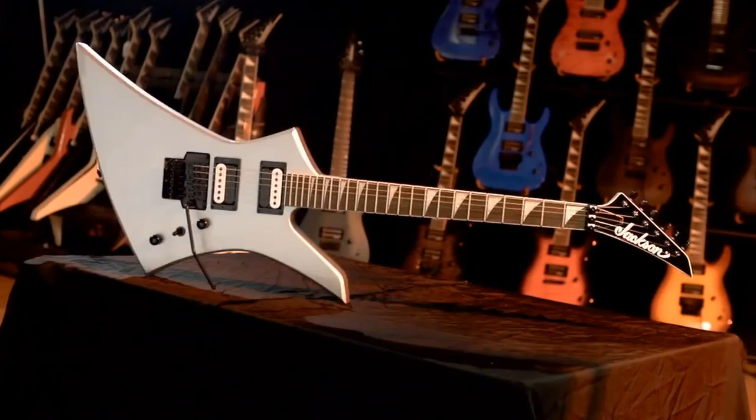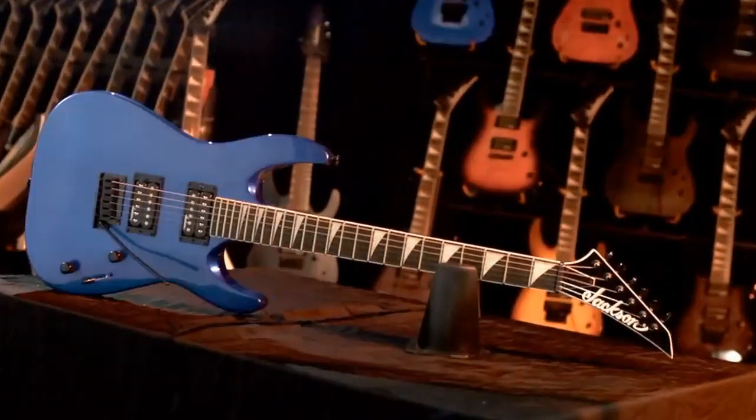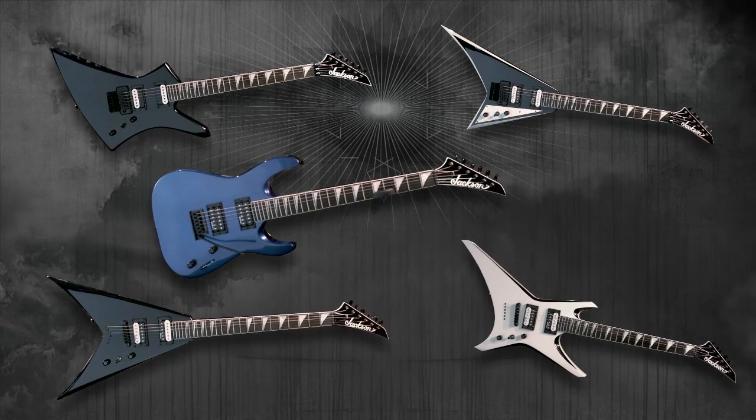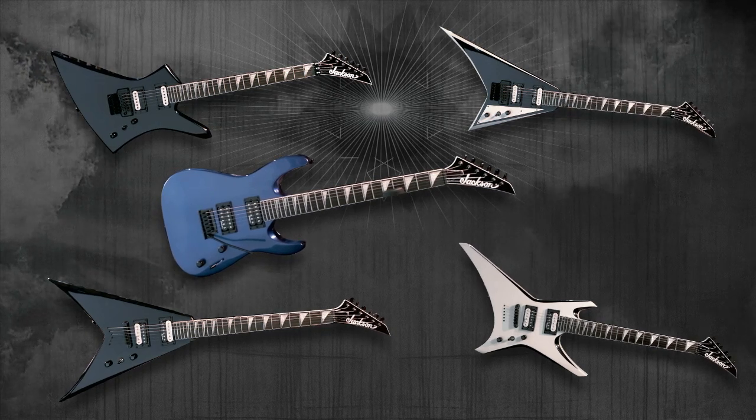Jackson is the original, the future of high-performance guitars yesterday, today, and tomorrow. In a world full of pale imitations, Jackson now unleashes the new JS series.